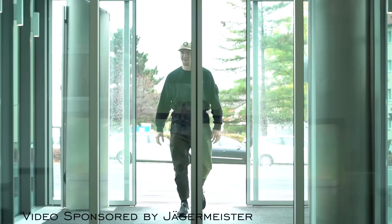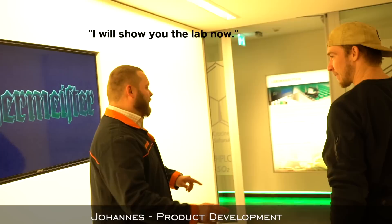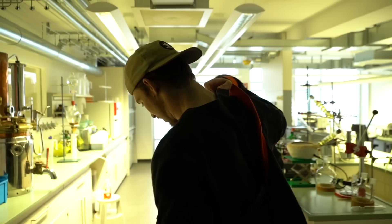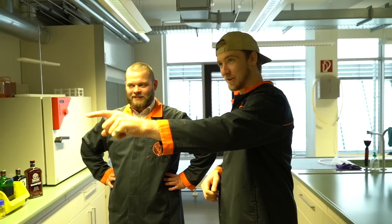My name is Penny. I'm going to show you the lab now. The laboratory. Dude, it's straight up a science lab. This is crazy! We've got secret access — we're getting a full treatment. I am a Jägermeister scientist today.